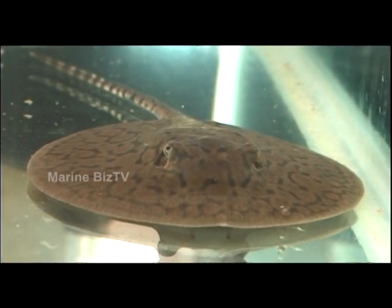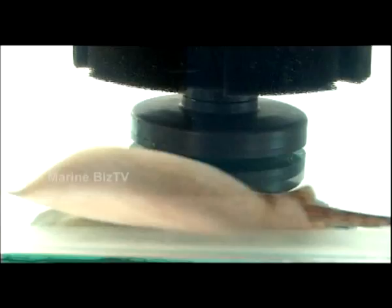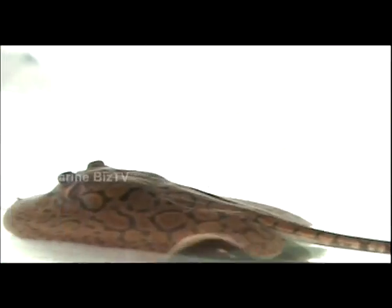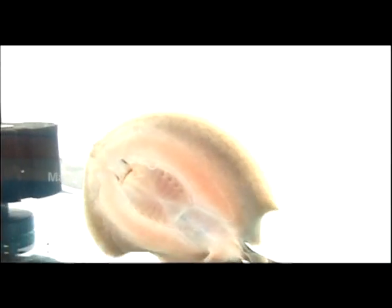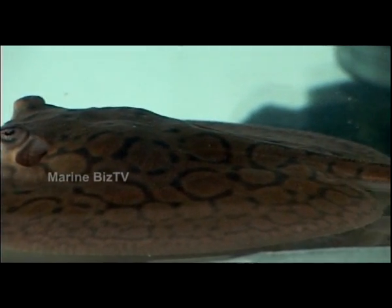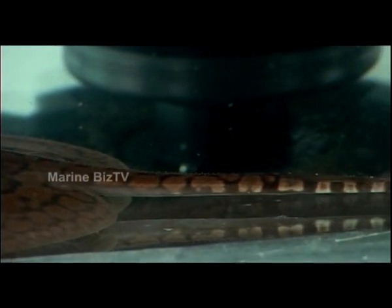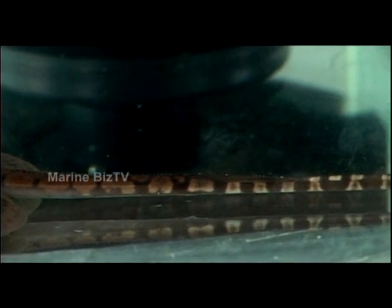The round stingray, or Urobatis halleri, you see here is an aggressive fish belonging to the eastern Pacific. It belongs to the family of Urolophidae. The round stingray is also known as the California stingray. It is a bottom-dwelling fish with a brown body and yellow spots. The tail's spine is venomous but is also used for protection.